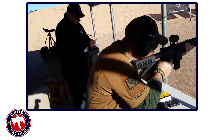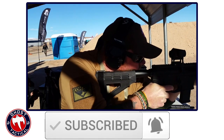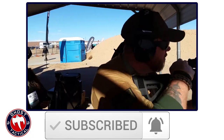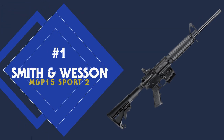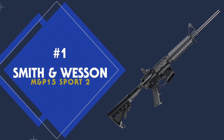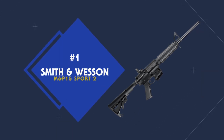Before we reveal our number one choice, we invite you to hit that subscribe button if you haven't already and click that notification bell so you'll be notified every time we have a new video. Now back to the countdown — coming in at number one on the list is the Smith & Wesson M&P-15 Sport 2.